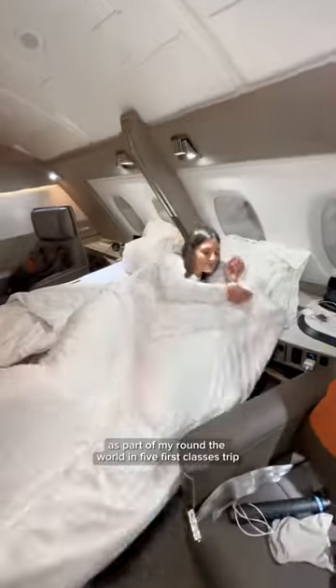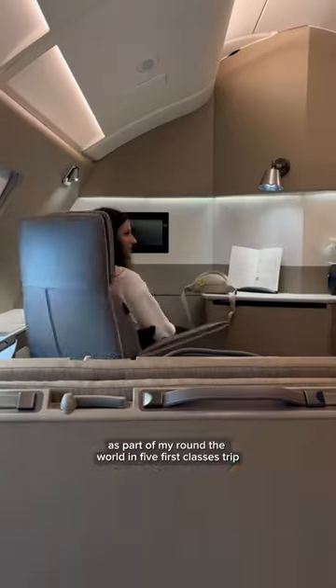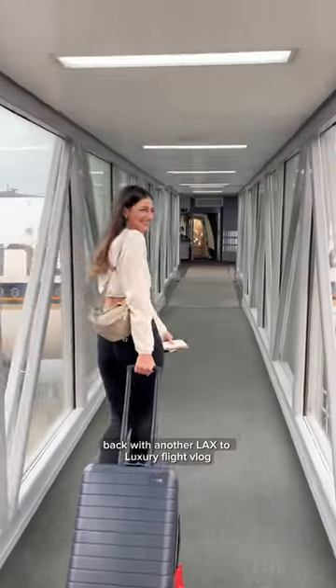Here's what it's like to fly just four hours in Singapore Suites from Hong Kong to Singapore, as part of my round-the-world in five first classes trip. Hi again, I'm Michelle, back with another LAX luxury flight vlog.